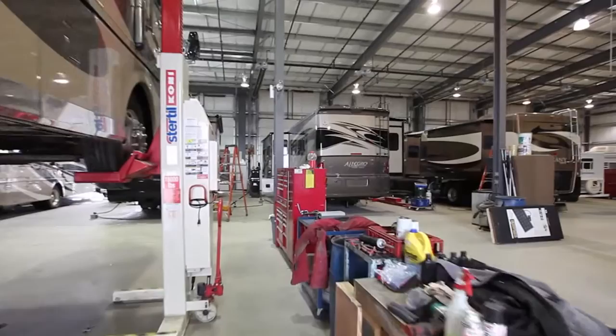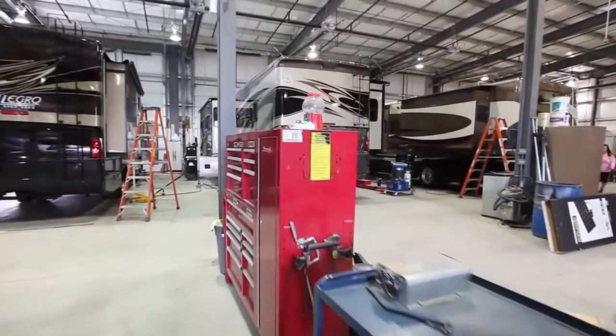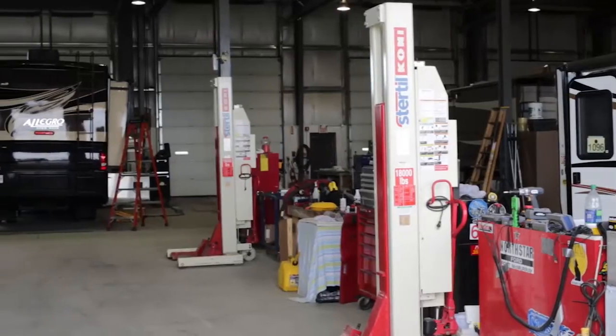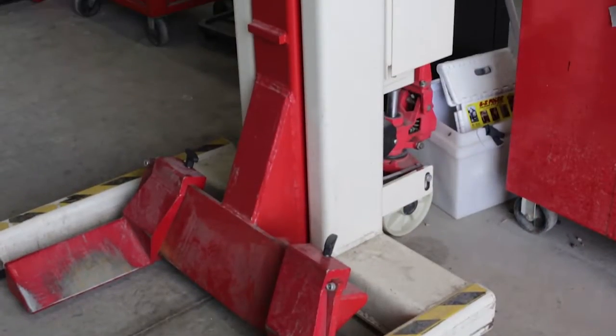tin work, roof, satellite system installs, all your accessories, and parts. We do have a four-post lift that will lift any motorhome that we do sell.